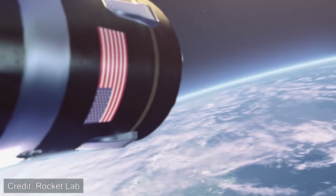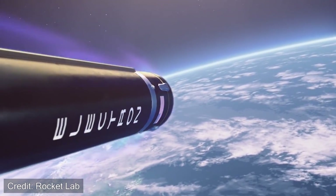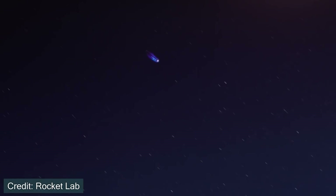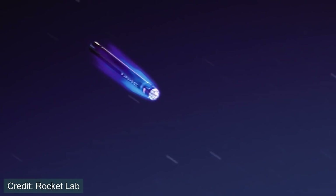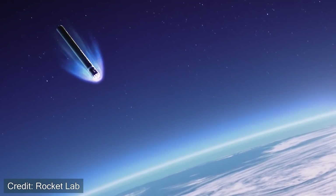For the Falcon 9, this return is done propulsively — it slows itself down and lands on the surface. Whereas Electron isn't going to reignite its engines. Instead, while it re-enters the atmosphere, the atmospheric drag will slow the vehicle down enough that it can fall under parachutes.